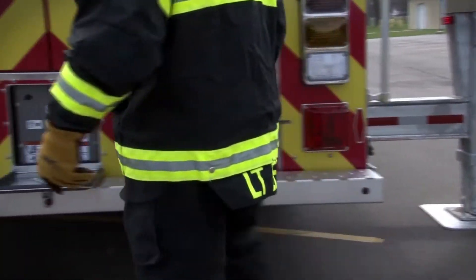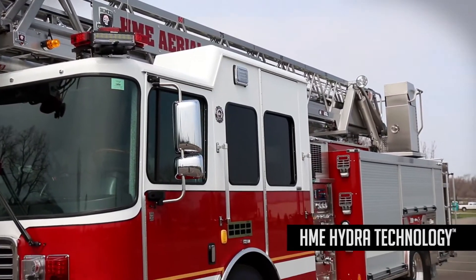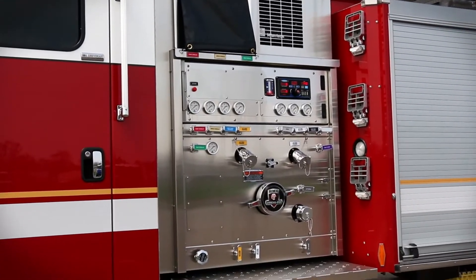The HAF 80L's Hydro Technology delivers dependable 1,500-gallon-per-minute performance to maximize the effectiveness of this aerial's performance.